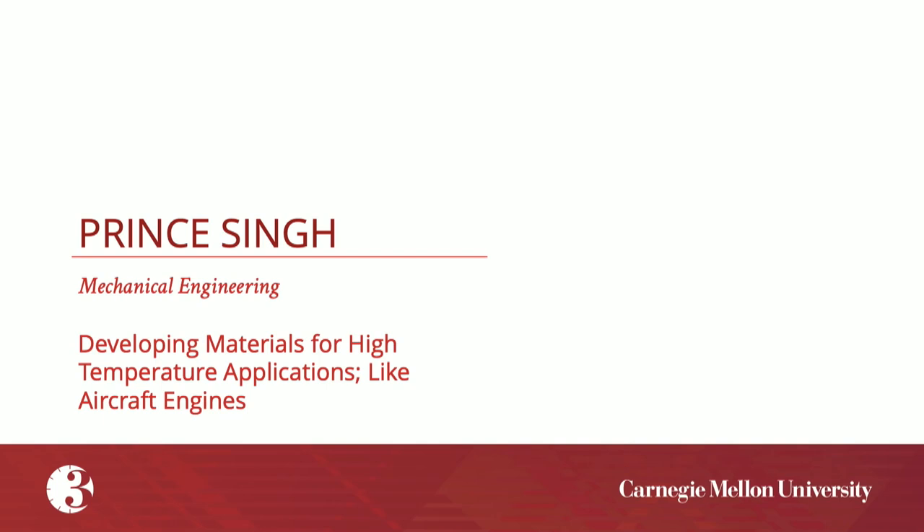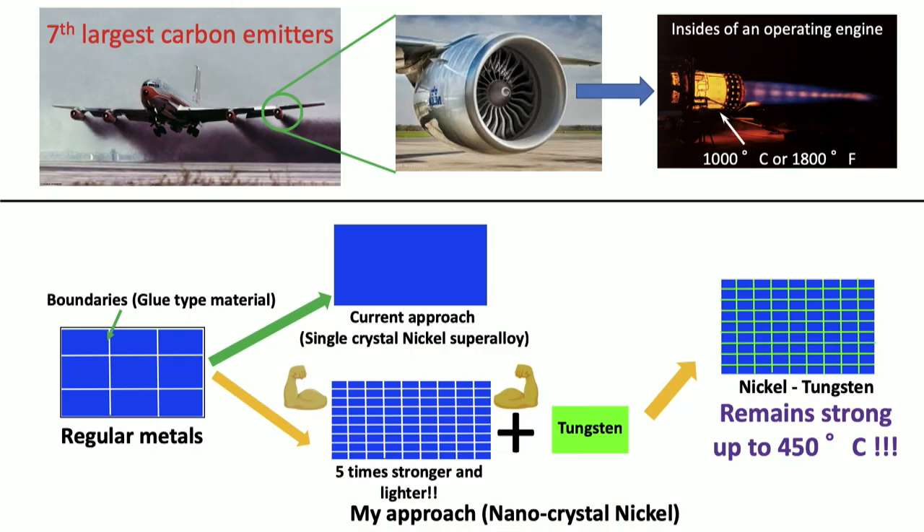Our fifth presenter this afternoon is Prince Singh, whose title is Developing Materials for High-Temperature Applications like Aircraft Engines. If the global aviation industry was a country, it would be the seventh largest polluter in the world. As mechanical engineers, we ask ourselves what we can do to reduce pollution from aircraft. One thing we can do is make the engines lighter. Lighter engines consume less fuel, emit less carbon dioxide, and produce lower overall pollution.